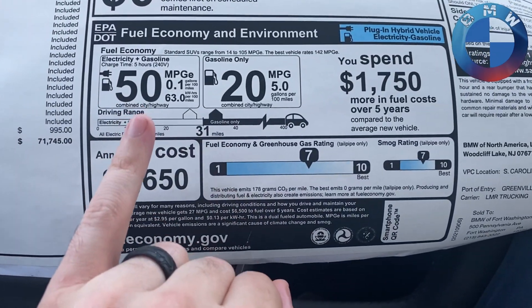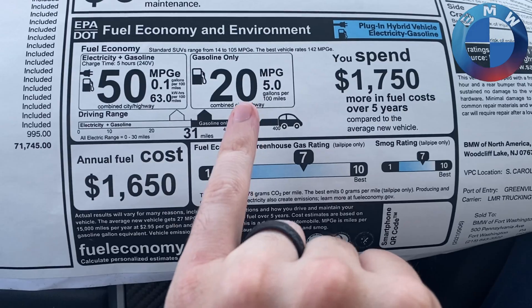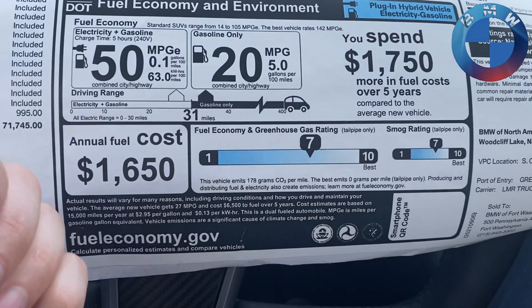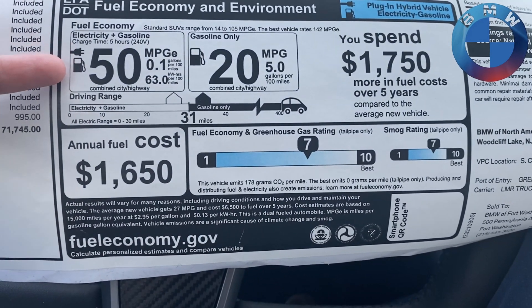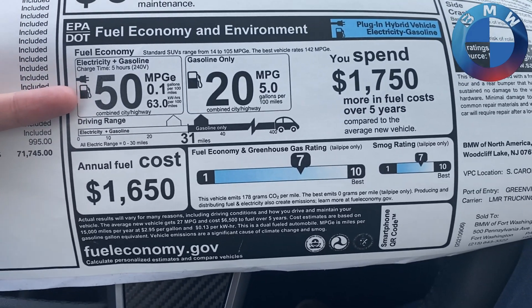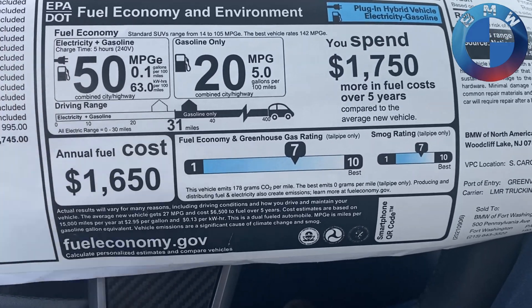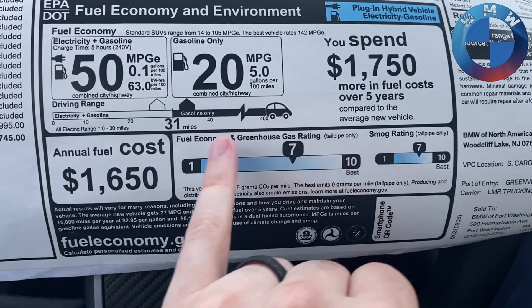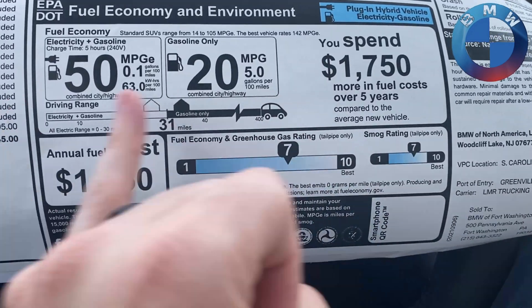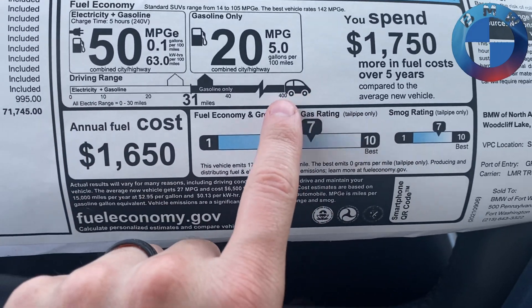Looking at this, you have your MPGE — miles per gallon equivalent, not electric — as well as normal MPG. The MPG part is based on gasoline only, and the MPGE part is based on electric and gas combined. Consider this your potential, not guaranteed, but potential miles per gallon if you're going to have your car plugged in and fully charged every single time you drive. The scale shows about 31 miles of electric-only range, and then up to 400 miles for the full range, meaning with a full tank of gas and a full charge you'll get about 400 miles.